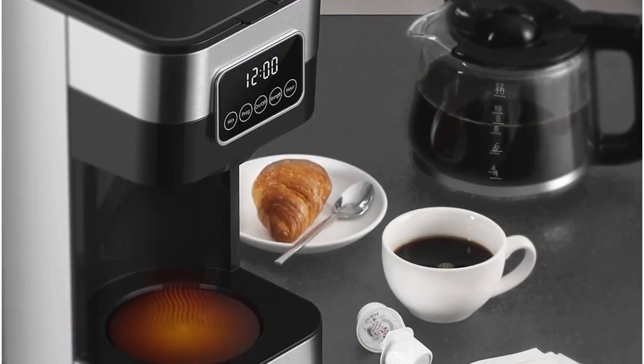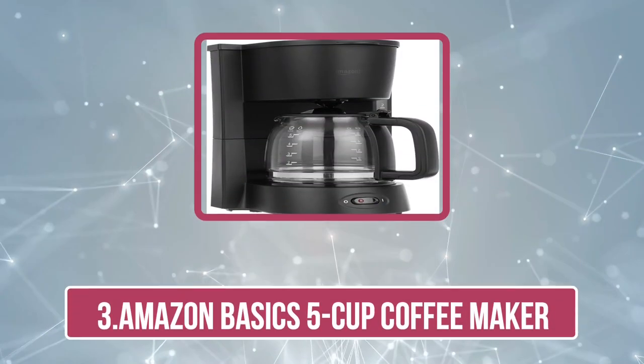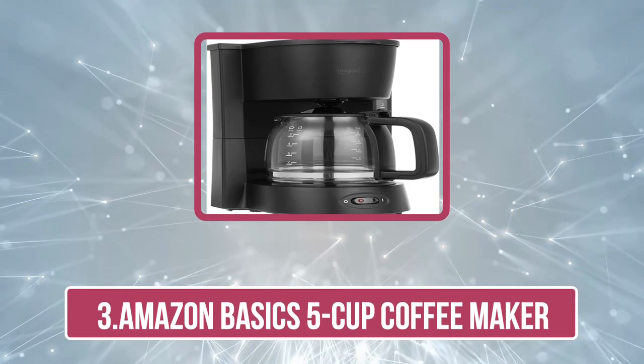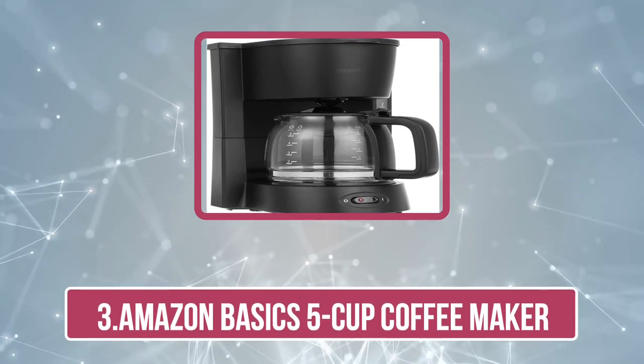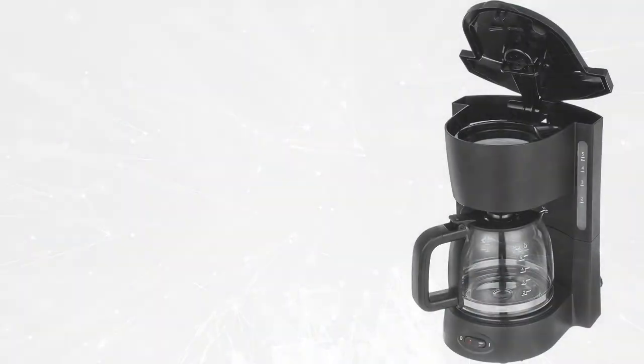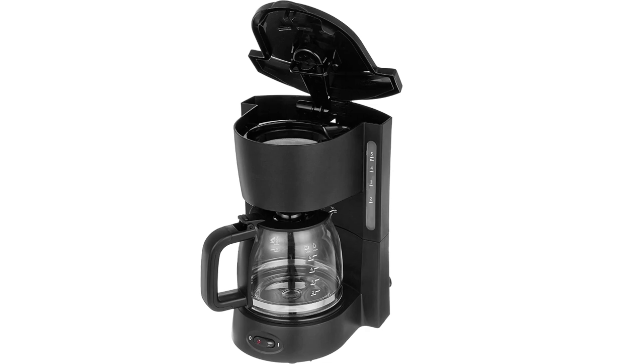It's easy to use, has customizable options, and is a perfect budget coffee maker. Now number three: the Amazon Basics 5 Cup Coffee Maker. This space-saving machine is perfect for coffee lovers who don't have a lot of counter space. If you have just moved into a modest-sized home or live in a college dorm, this is the best coffee maker.